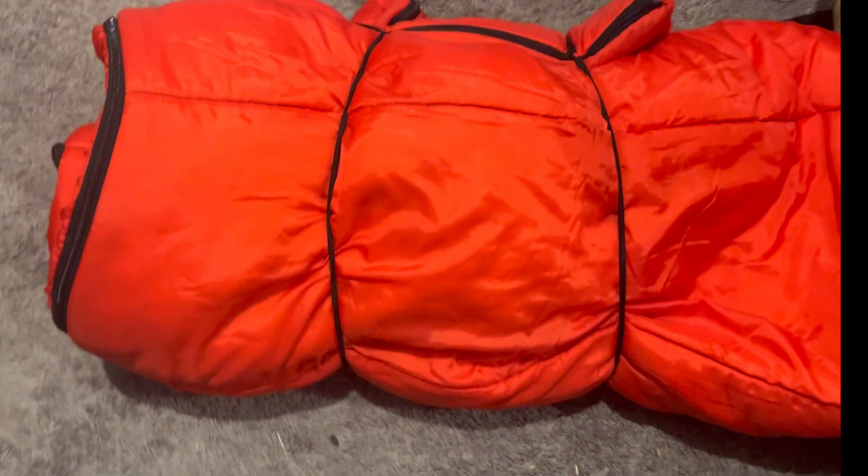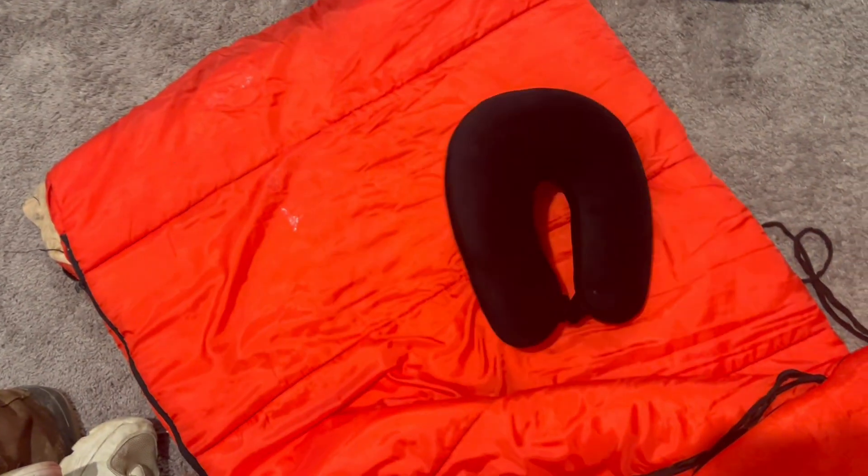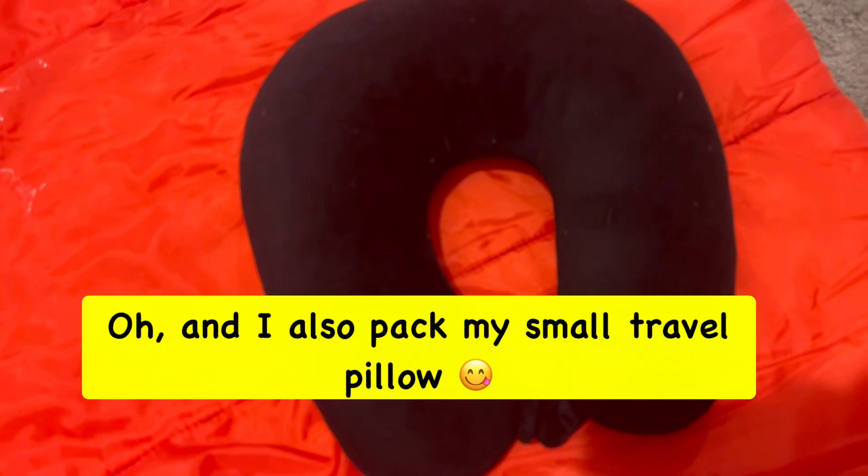Next, I make sure I have a reliable sleeping bag. Depending on the weather of where you're going, it's definitely worth looking into whether you need any extra blankets. Luckily where I'm going is pretty warm, so I can pack pretty light.